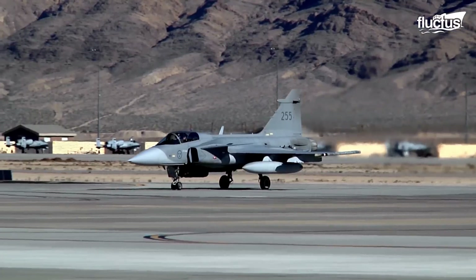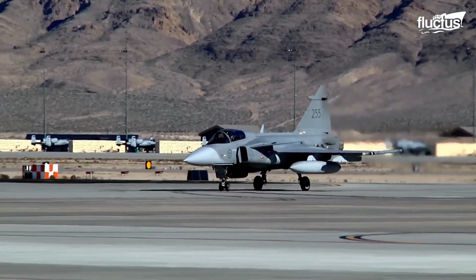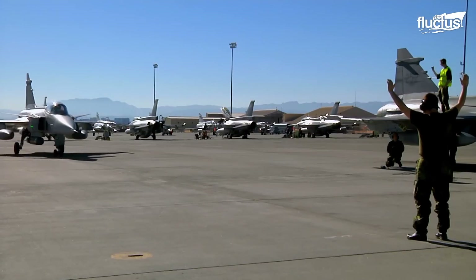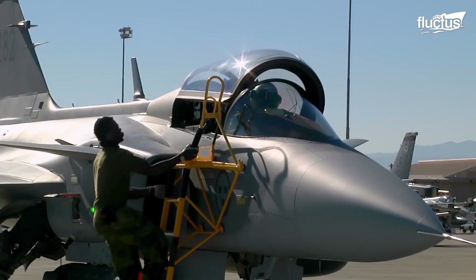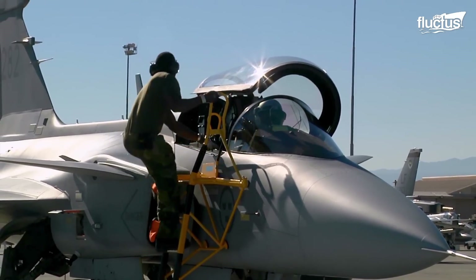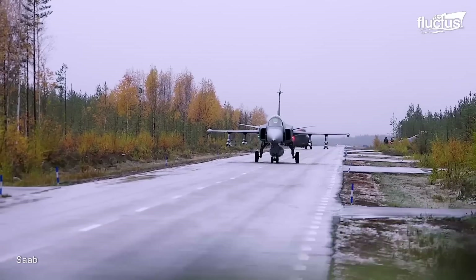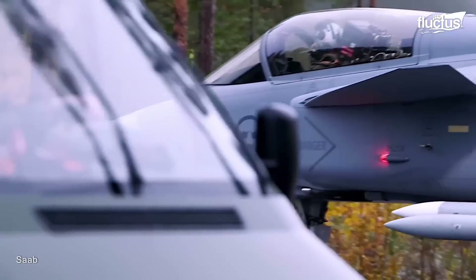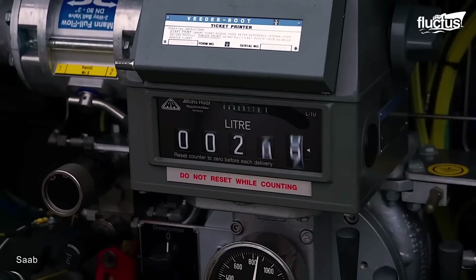Moreover, the aircraft has been designed to have a minimum turnaround time. For instance, one technician and five conscript mechanics can complete an air-to-air combat setup, including refueling and rearming, in less than 10 minutes.